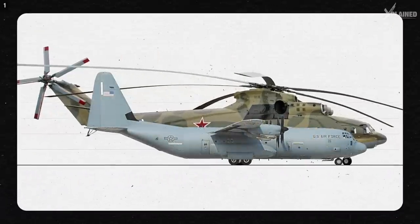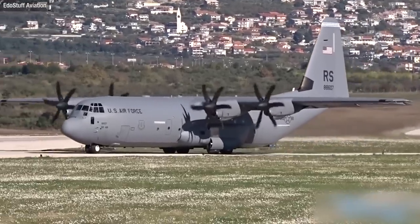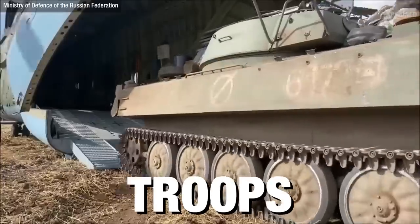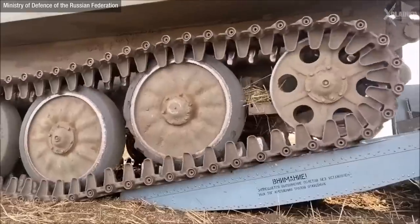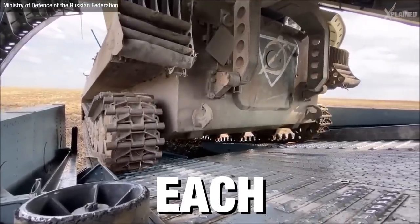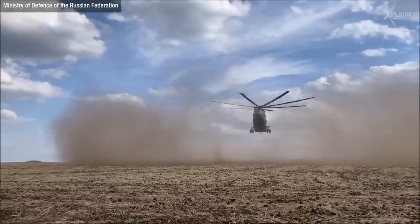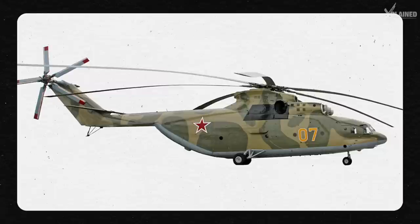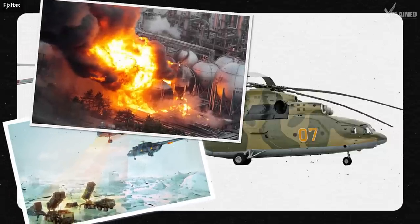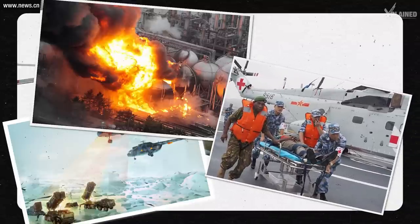That's about the same load capacity as a C-130, one of the largest planes in the world. It's got enough room to seat 80 to 150 battle-ready troops, and it can hold two large combat vehicles weighing 9,988 kilograms each. But the Mil Mi-26 isn't just built for heavy lifting — it's also capable of electronic warfare, disaster relief for nuclear accidents, and treating victims in its flying operating room during medical evacuations.